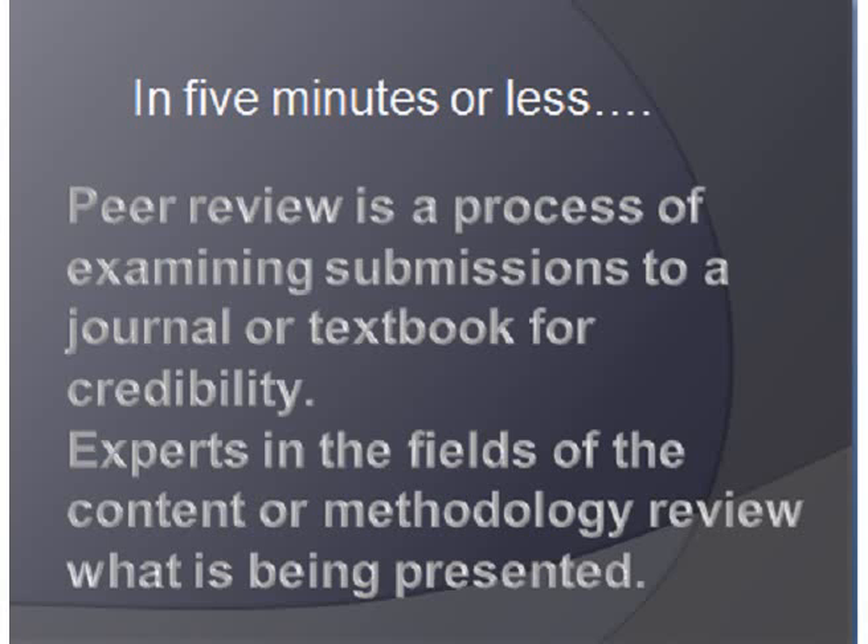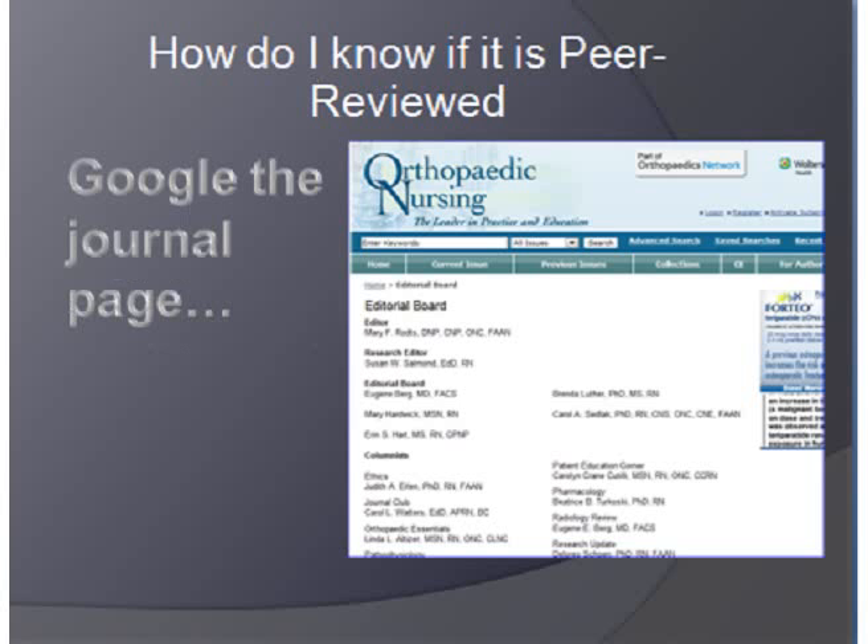Peer review is just a process of examining submissions for a journal or a textbook — it's the way that we establish credibility of evidence. What's presented in scholarly journals, we want it to be credible, current, and up-to-date, and as flaw-free as possible. So we have experts in the field of either the content being presented or maybe the methodology of a research review, whatever adds value to help readers believe that things are credible.